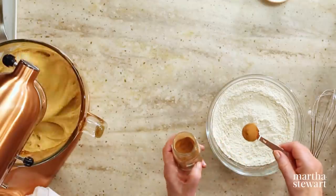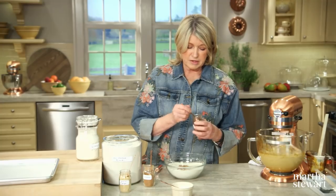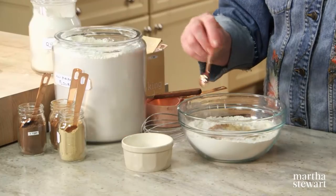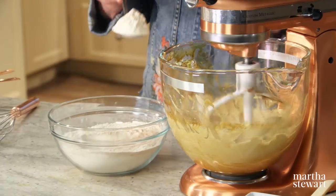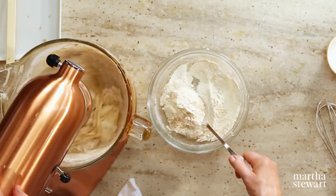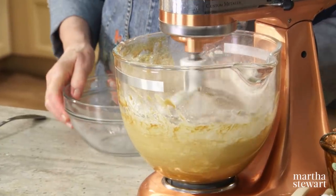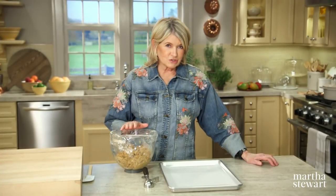One teaspoon of cinnamon, one teaspoon of allspice — very strong allspice — and one teaspoon of ginger go into your dry ingredients. Don't forget half a teaspoon of salt. The batter looks beautiful. On low speed, add your dry ingredients. This is a very moist dough, so it's imperative that it rests in the refrigerator for at least an hour or even overnight. Cover and chill.